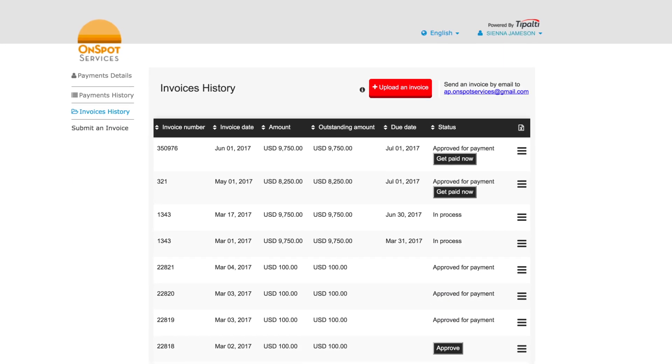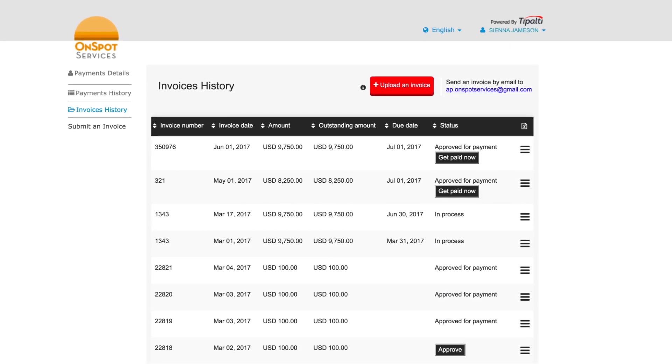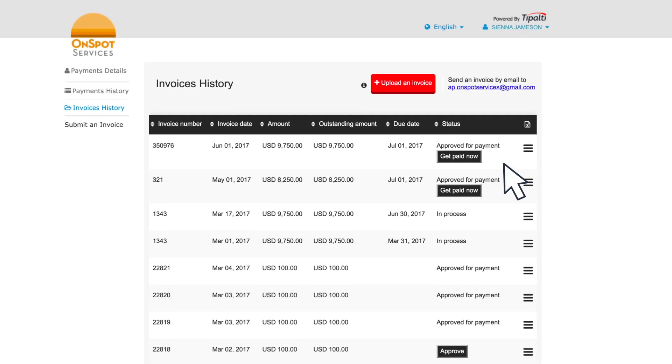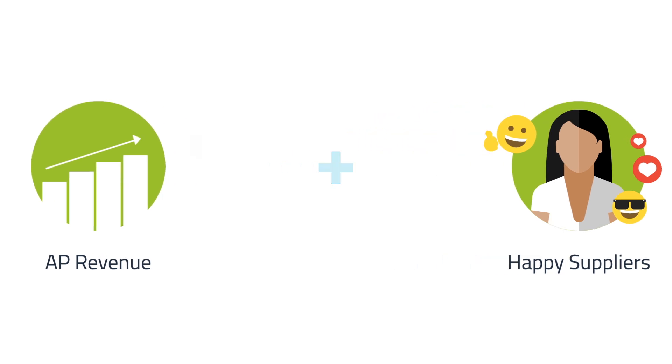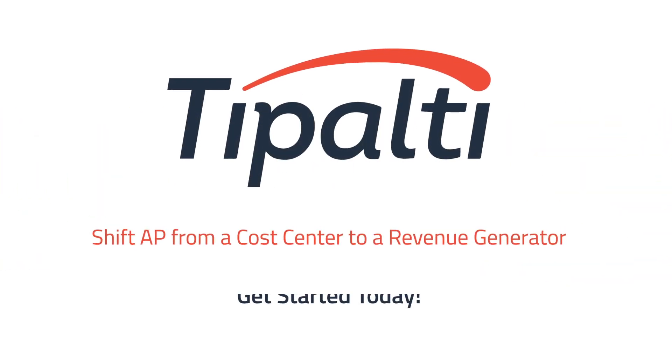Tipalti seamlessly handles early payments without adding any friction to the process for you and for your suppliers. You generate the revenue from AP while your suppliers are happier. Tipalti makes it that simple. Get started today.